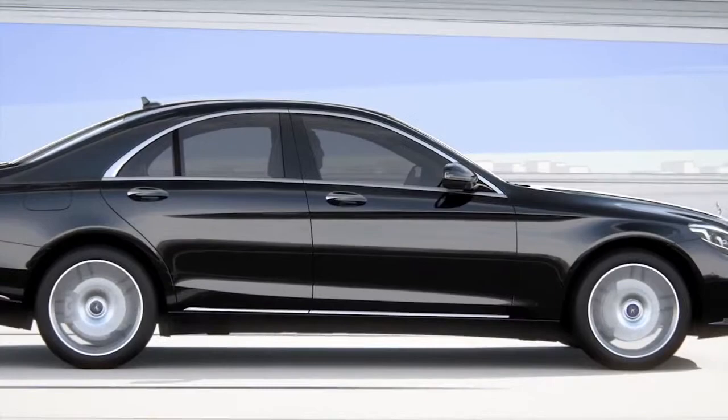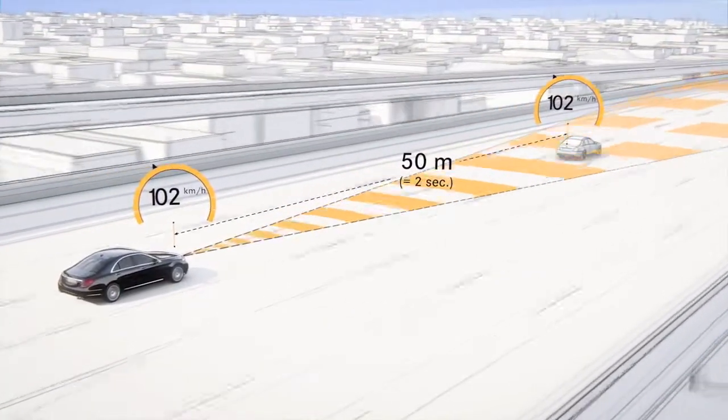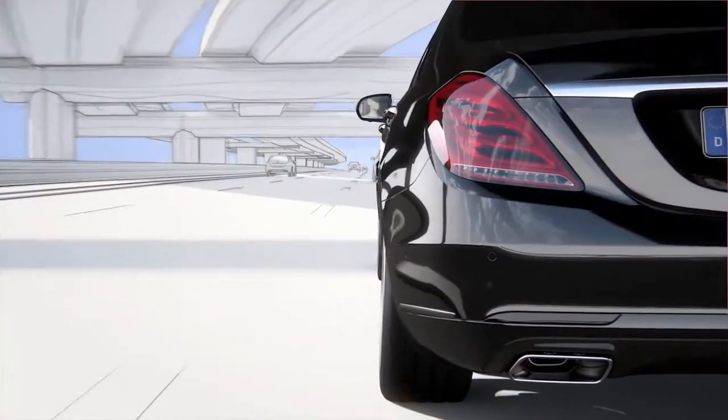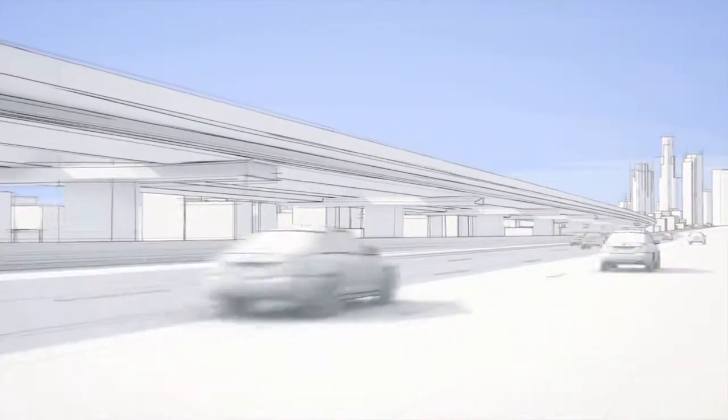Distronic Plus adaptive cruise control helps the driver maintain a desired distance from the car in front, within a speed range of 0 to 200 kilometers per hour. These basic functions are now supplemented by the steering assist. Overtaking on the right can also be prevented.